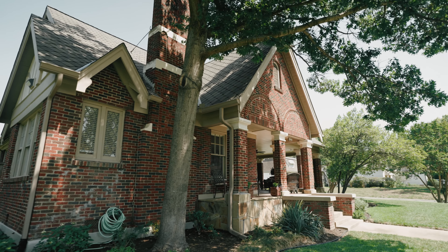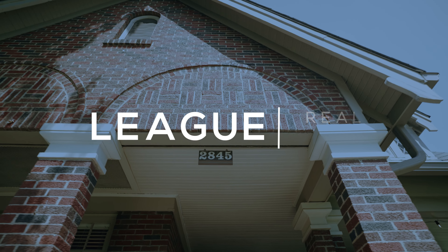For more information you can contact me directly or go to leaguere.com.